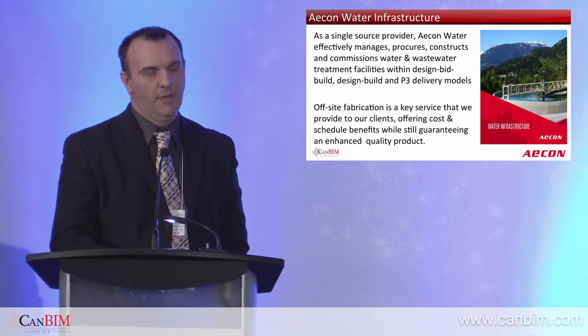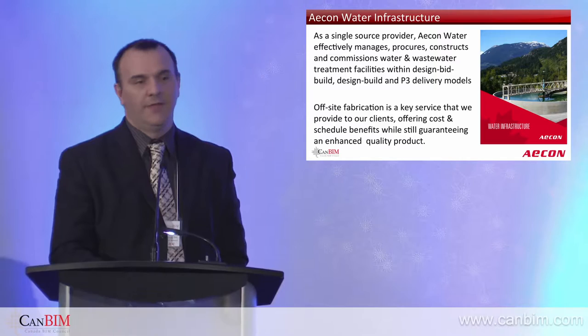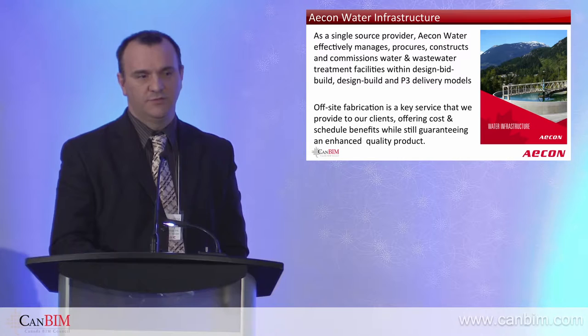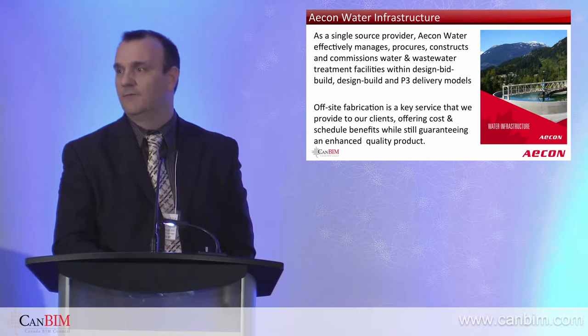Good afternoon, everyone. I'm going to focus on talking a little bit more technical than normal, but I'm talking about the one source of truth — the 3D piping model, which I've been developing over the past year and a half. My role as a VDC manager within the ACON group has been predominantly over the past three years focused towards the mechanical side of things, stationed in Vancouver in the now Water Group, which used to be Lockerbie and Hull. We've shifted towards wastewater and wastewater management facilities, and we operate in the design-build, design-bid-build, and P3 modeling environment.